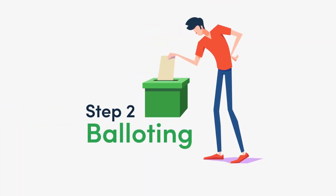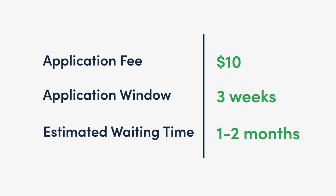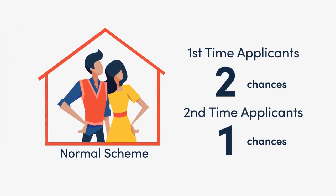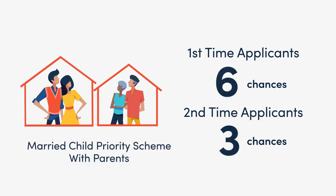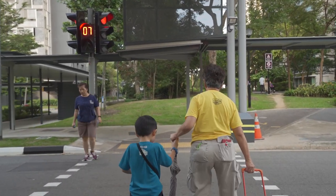Now you can take things to Step 2. Look around for a flat you want and ballot for it online. You'll have to wait about 1–2 months to be notified whether you're successful or not. Your chances are doubled if you're a first-timer — most first-timers get 2 chances, unless under the Married Child Priority Scheme. For that, you can get up to 6 chances if you're married and applying to live with your parents.